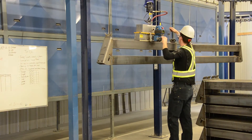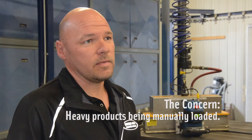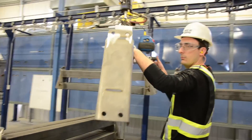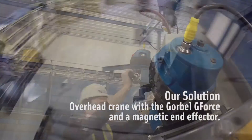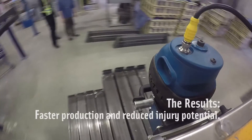Our problem was getting the part onto the moving paint line efficiently and safely. Before this, we had two operators with a forklift manually lifting the part onto the line. With this system, there's one operator grabbing the part, allowing him to hook the part onto the line.